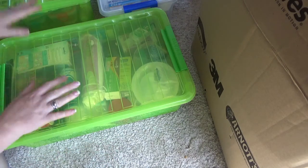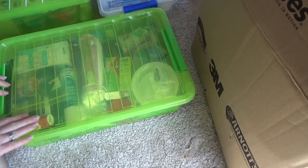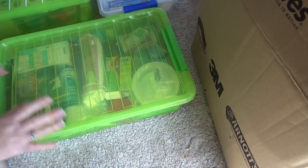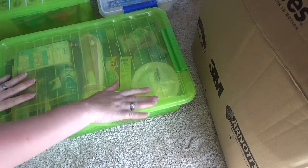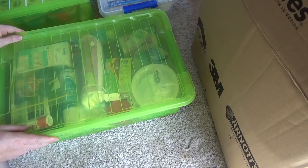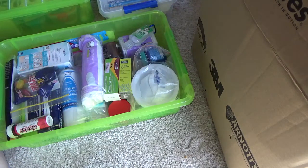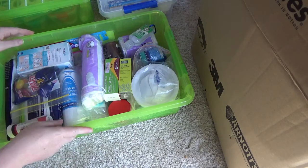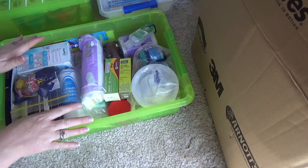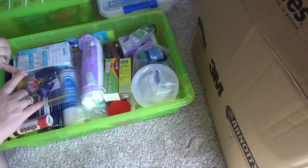I've got three big tubs and then a separate one for medicines. I'm going to start with this one. This is basically where I'm keeping topical ointments.